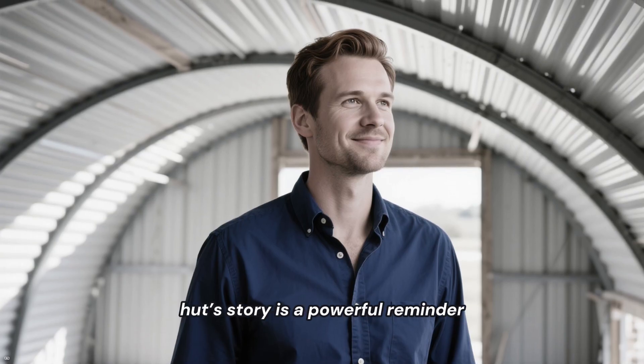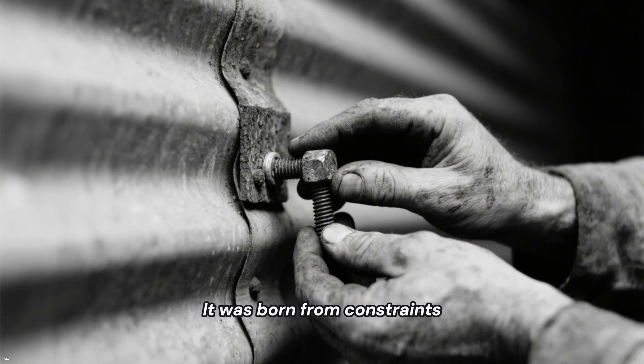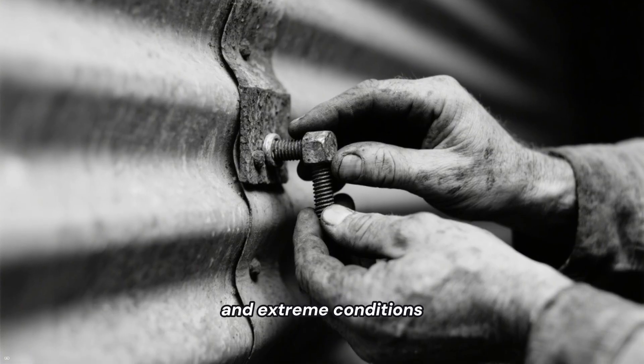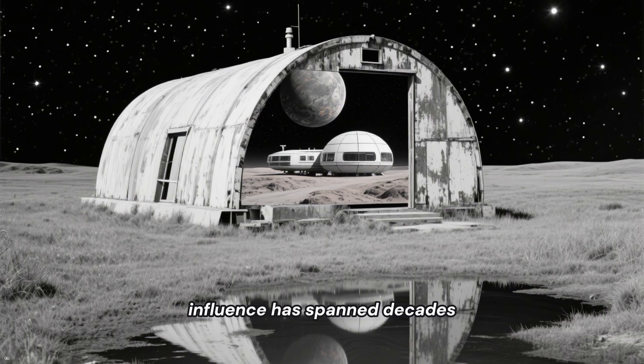Ultimately, the Quonset hut's story is a powerful reminder that the best solutions are often the simplest. It was born from constraints — limited time, scarce materials, and extreme conditions. Yet that pressure created a design so pure and effective that its influence has spanned decades.